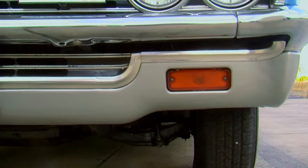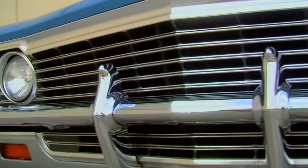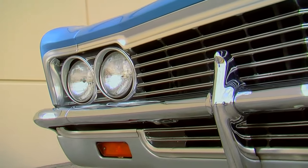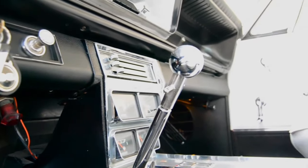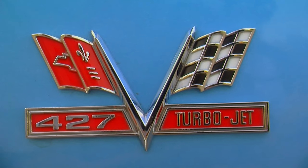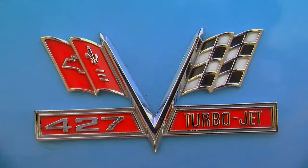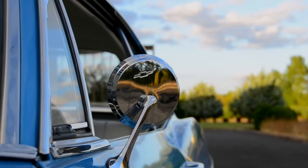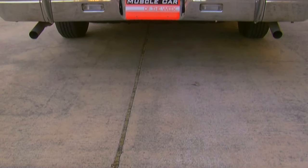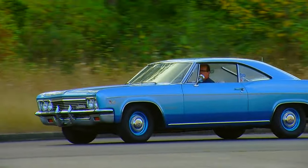This is a pretty rare car, but we don't know exactly how many L72 Impala four-speeds were built. We do know that somewhere around 1,700 to 1,750 L72 427 cars were built total, but that includes the Bel Air, the Biscayne, the wagon, and the Impala. The breakdown per specific model isn't really known. Interestingly, you could also get a Caprice in 1966, and apparently there's at least one L72 Caprice known to be out there.